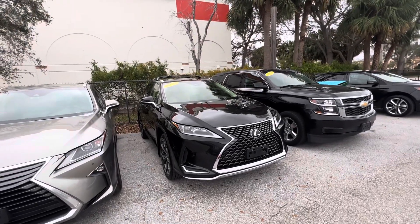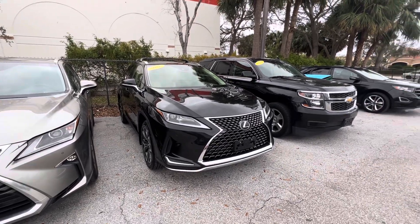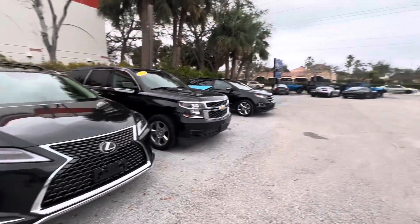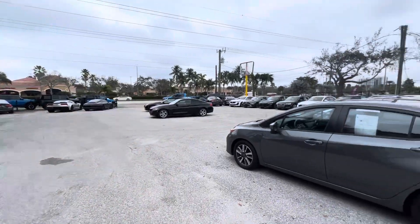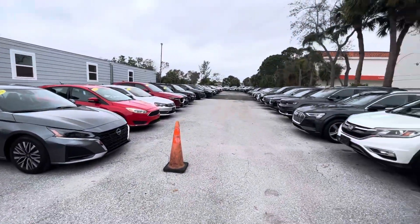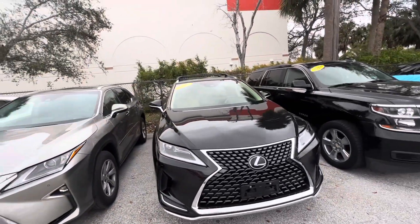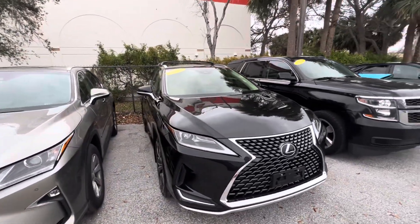Hey, good afternoon everybody. This is Chris at Classic Cars of Palm Beach Gardens. We're in, obviously, Palm Beach Gardens, Florida. We just got in this Lexus, and I'm going to do a walk-around condition video on this 2020 Lexus RX350.